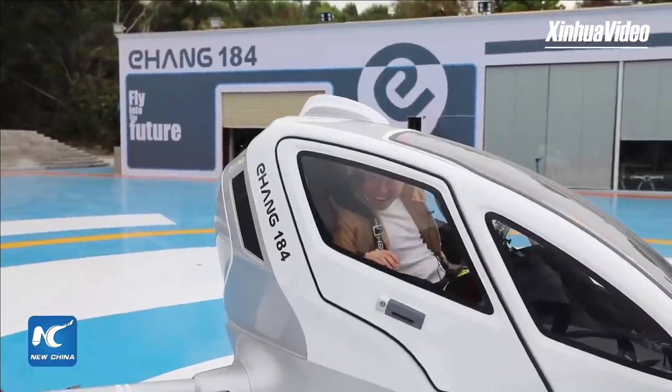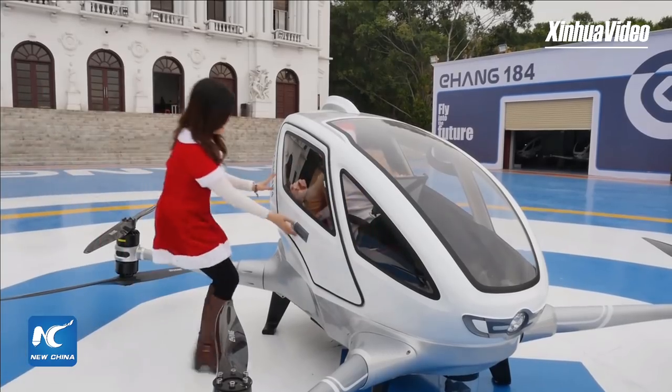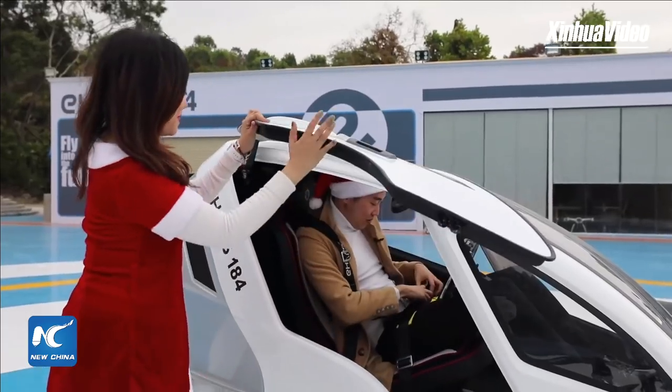Mike: Santa, come back! Have a great Christmas! Santa, rescue me! Oh, it scared me for a moment.